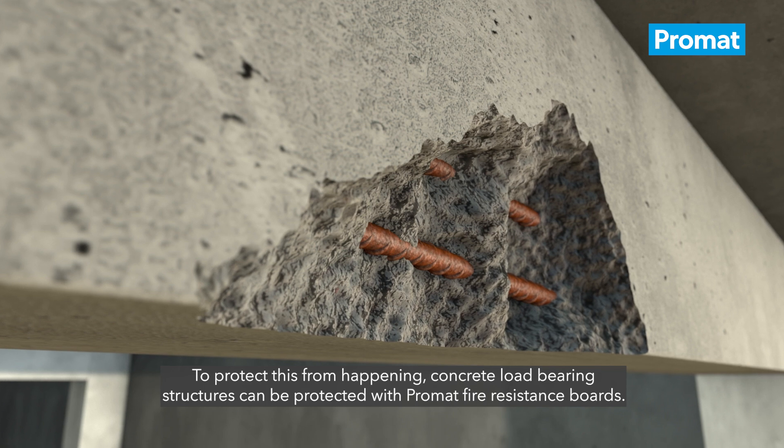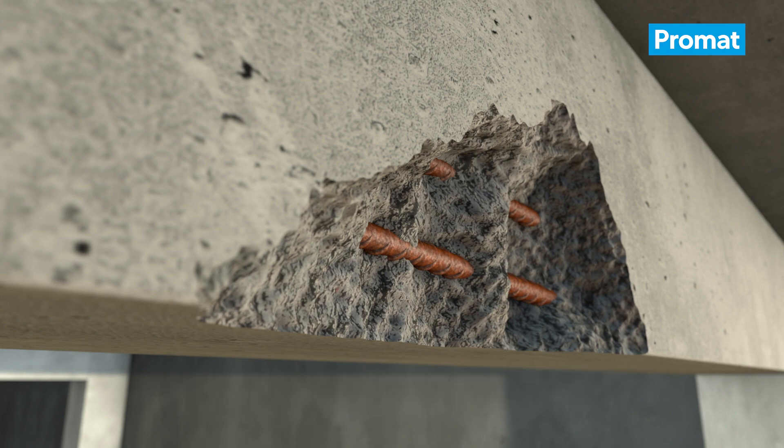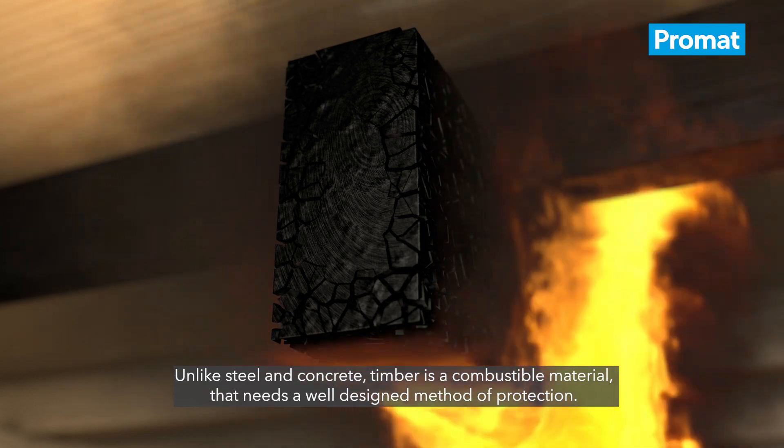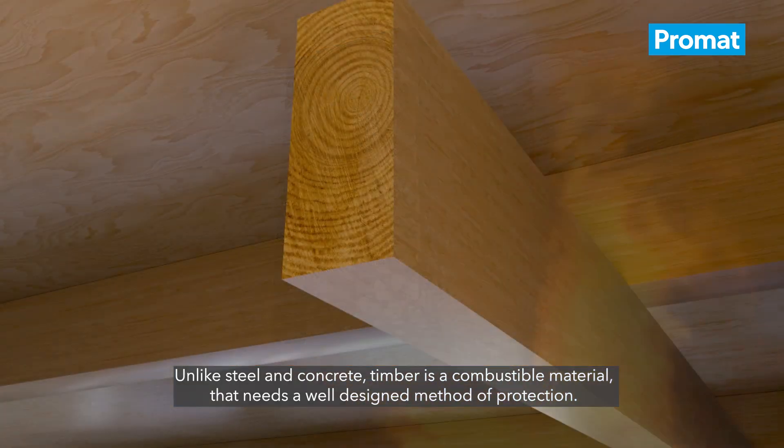To protect this from happening, concrete load-bearing structures can be protected with Promat's fire-resistant board. Unlike steel and concrete, timber is a combustible material that needs a well-designed method of protection.